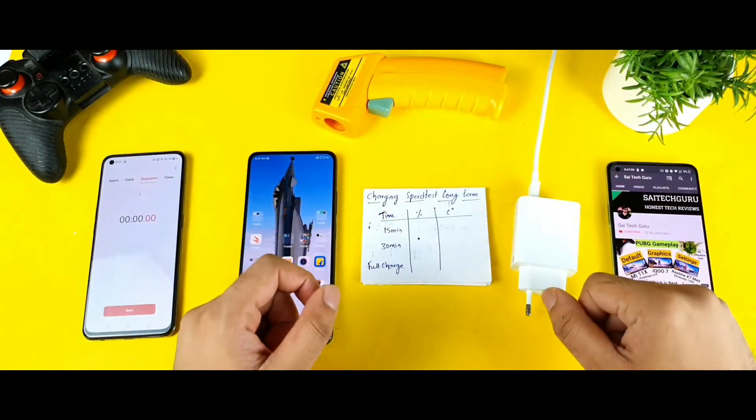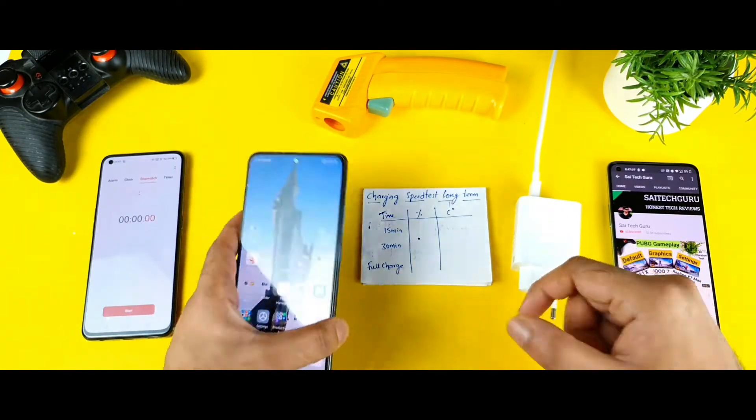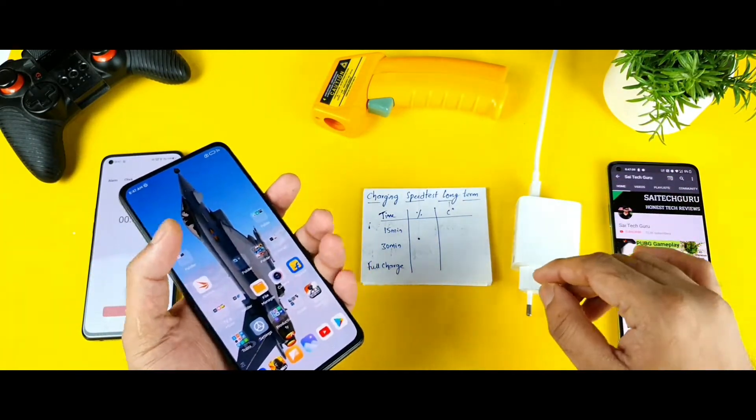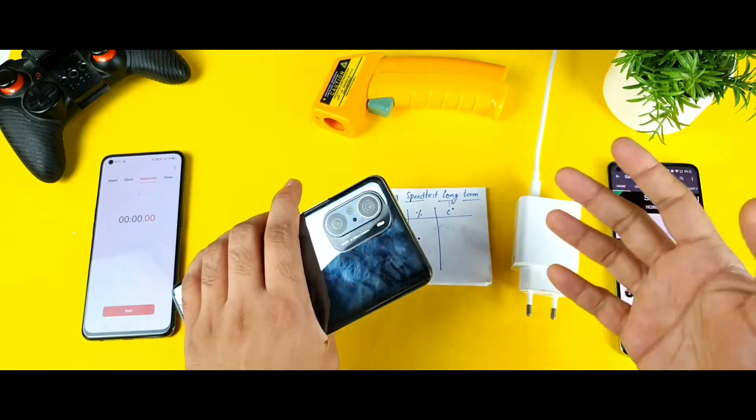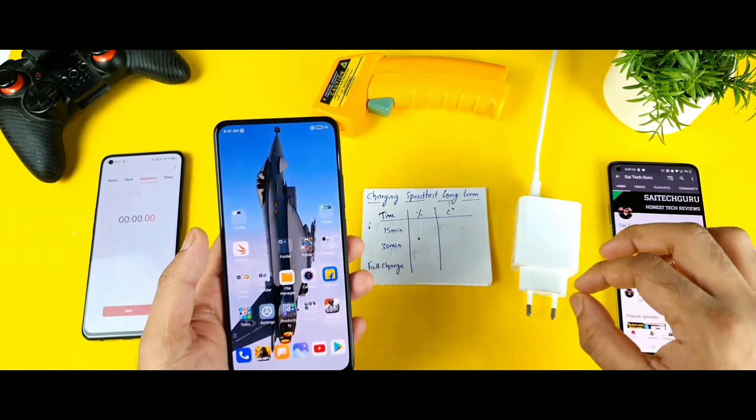Hello everyone, I am Sai Chindar. Welcome back to my channel, Sai Tech. Today we will try to do the charging test on the Mi 11X device after using close to 75 days. Let's see how the charging speeds are after this kind of long time of usage. That is what I am going to show in this video.